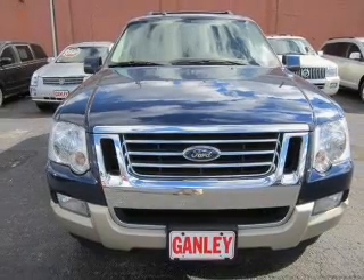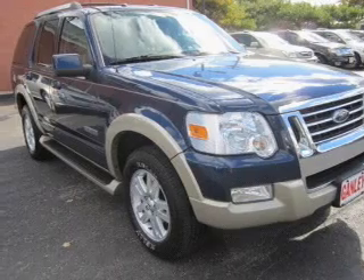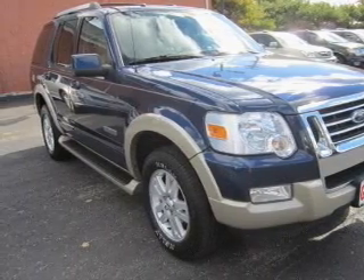Premium wheels lend a distinctive appearance. The anti-lock braking system will help deliver you safely to your destination, and the sunroof lets fresh air in.